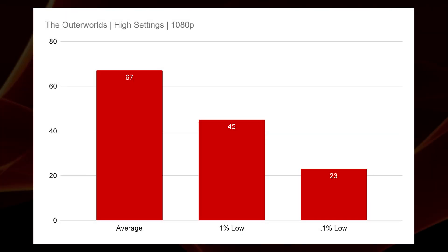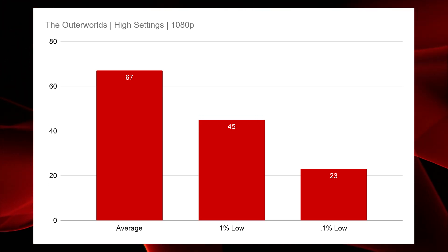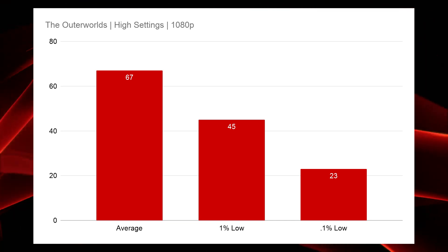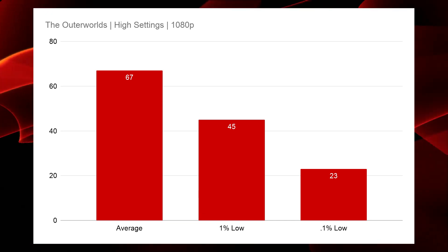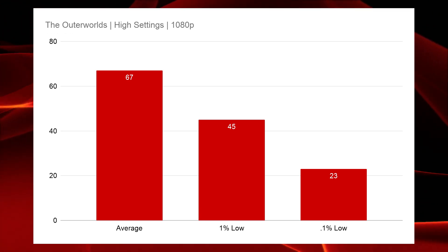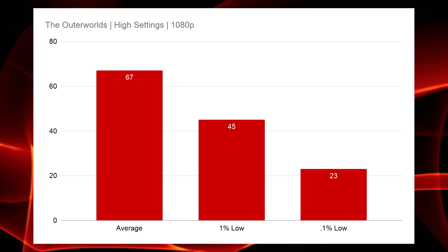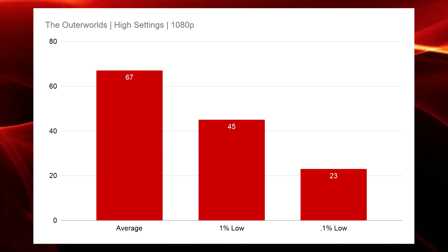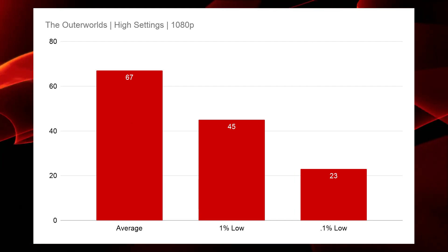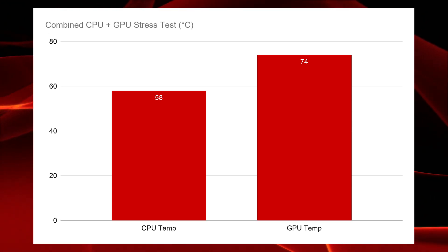The last title in our lineup is The Outer Worlds at high settings at 1080p, and this continues to be a difficult title to run even with modern hardware. The GTX 970 and Ryzen 2700 gathered an average FPS of 67, a 1% low of 45, and a 0.1% low of 23. Not the greatest results, but by dropping settings a little bit you could definitely boost those numbers to get the lows much closer to that 60 mark.